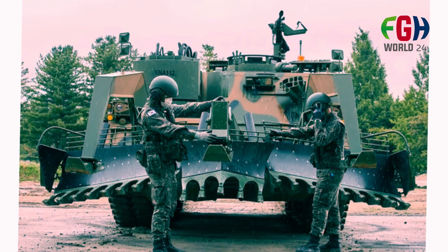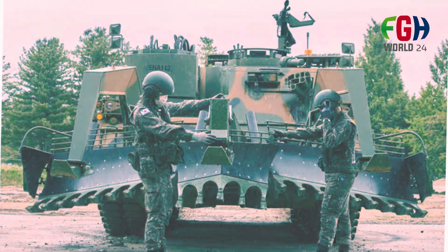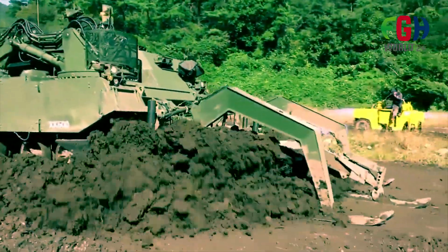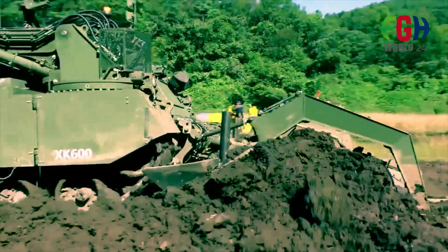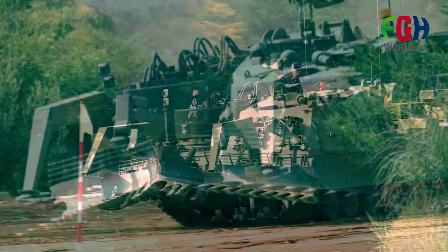Protection and mobility: The K600 is heavily armored, similar to main battle tanks, and withstands mine damage. It features NBC protection and automatic fire suppression systems, and can be remotely controlled from up to 5 kilometers for enhanced crew safety.